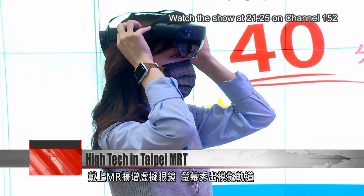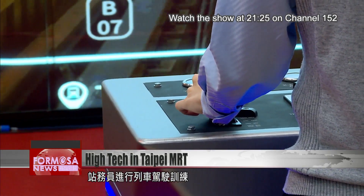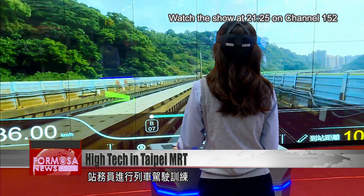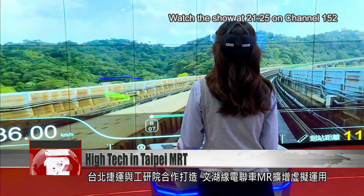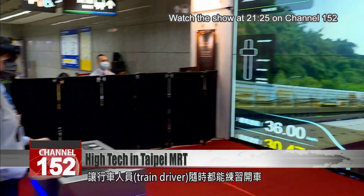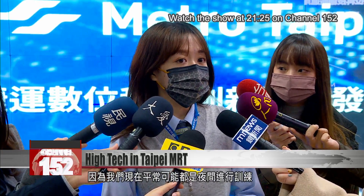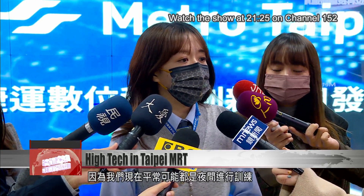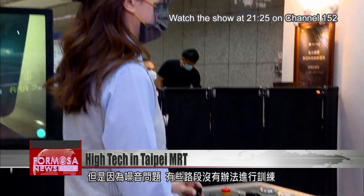Putting on these MR goggles, you enter a virtual rail track. This is a training in how to drive the MRT. Taipei MRT and E-Tree have created a virtual model of the Wenhu Line EMU, giving train drivers an effective training method they can access anytime. Currently, we may often be in training during the night, but because of noise disturbance concerns, there are some sections of the track where we can't train.